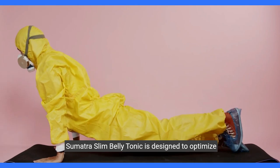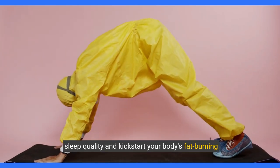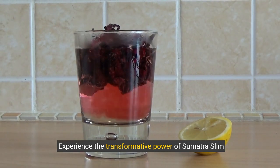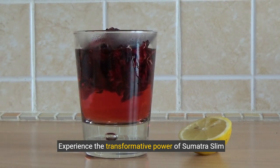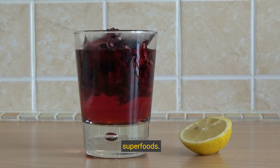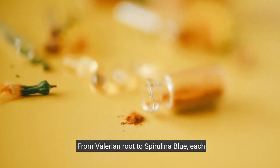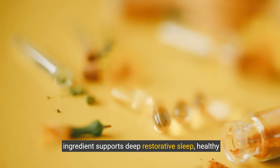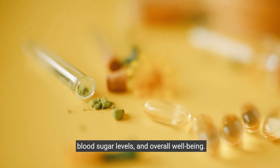Sumatra Slim Belly Tonic is designed to optimize sleep quality and kickstart your body's fat-burning process. Experience the transformative power of Sumatra Slim Belly Tonic, a unique blend of eight natural superfoods. From valerian root to spirulina blue, each ingredient supports deep restorative sleep, healthy blood sugar levels, and overall well-being.